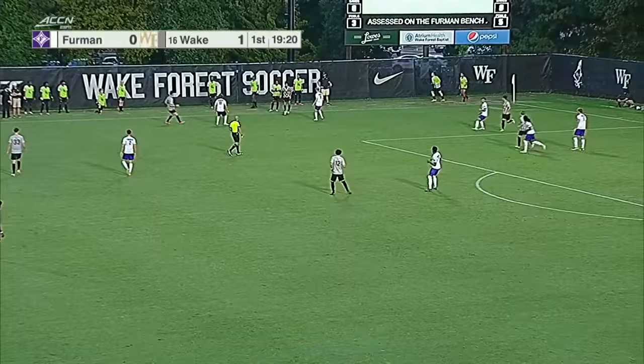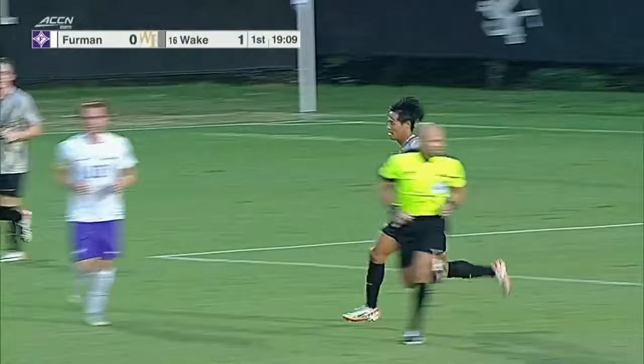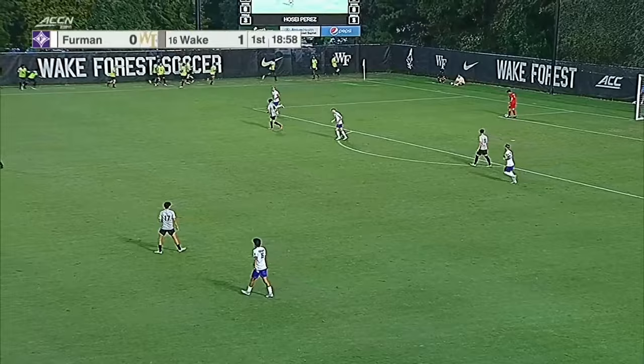End of the game for Wake Forest, number 12, Jose Perez. Perez has come in. And this goes out of bounds. Kojima wanted it to be a corner, but it will be a goal kick. Just a little over 19 minutes remaining in the first half. 1-0. A PK executed on the bottom right corner by Roald Mitchell to make it 1-0.